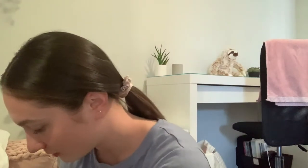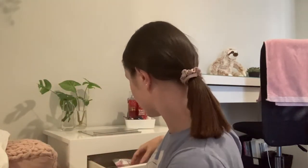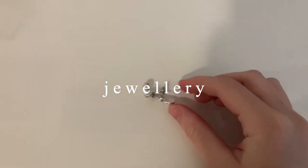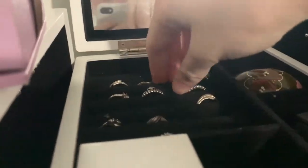That is my makeup all done! Now I am going to put my jewelry on and then get dressed. These are the earrings I'm going to wear — just these little stud ones. The ring I'm going to wear is this one.